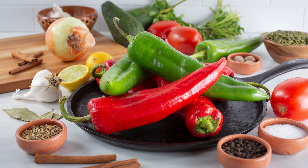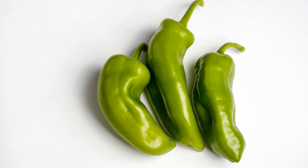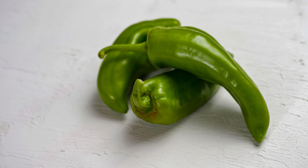Although often confused with the Chilaca pepper, they are different varieties. The Anaheim pepper is characterized by its light green color that darkens as it ripens, its elongated shape, and its mild level of spiciness, although New Mexico varieties can have a moderate level of heat.